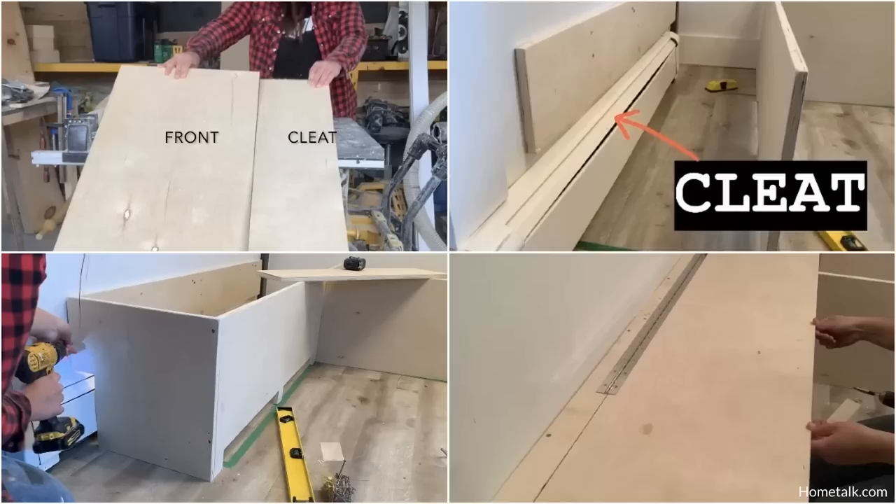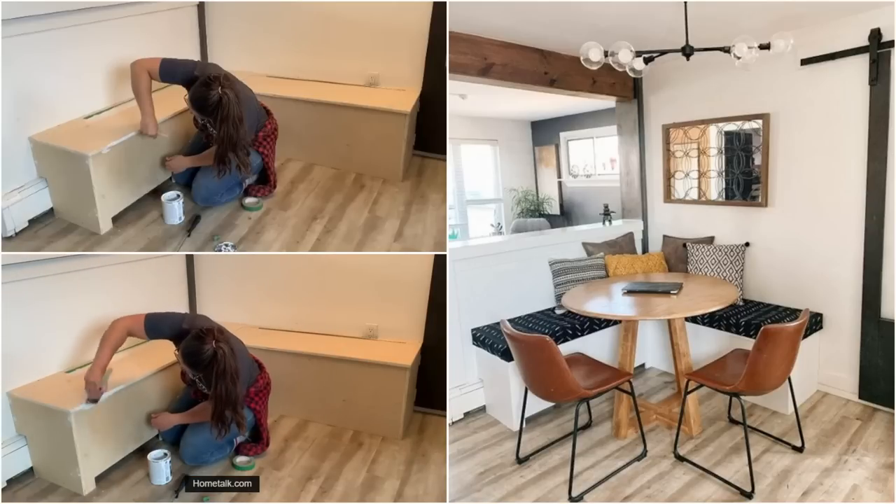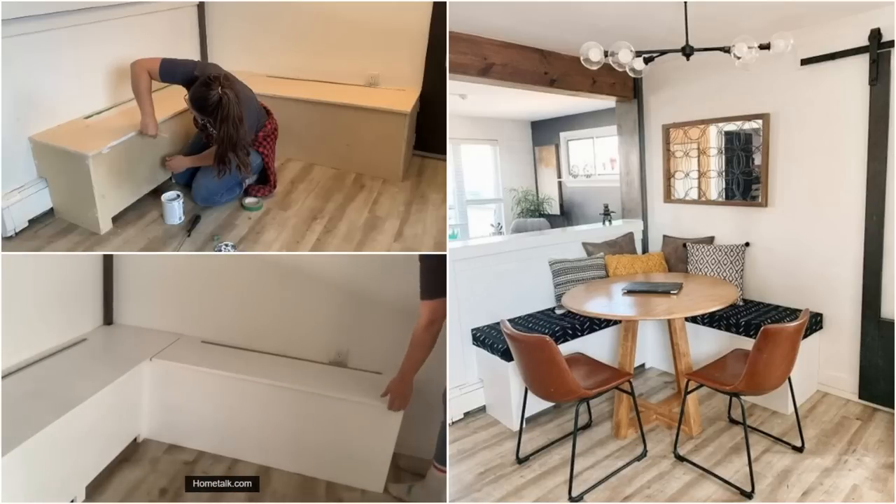Once you've finalized the kitchen nook's size and location, you can begin ripping the boards to their desired measurements. Attach the cleat to the studs at the point where you'll secure the hinges. Make sure to work around fixtures, such as pipes and heaters. Storage lids on the benches are also a great idea to maximize your space.